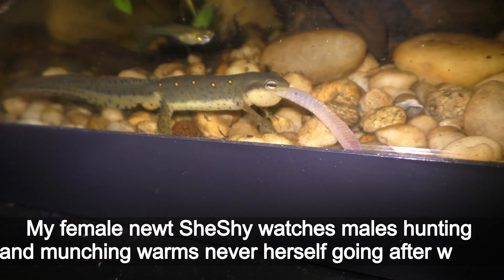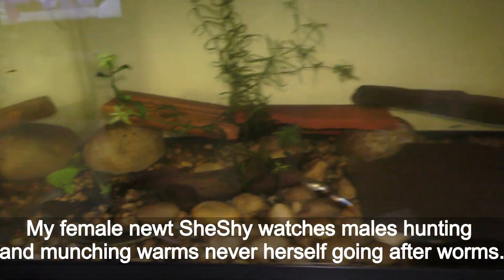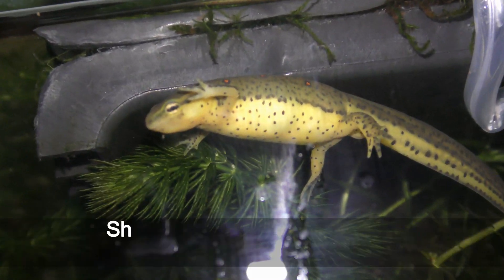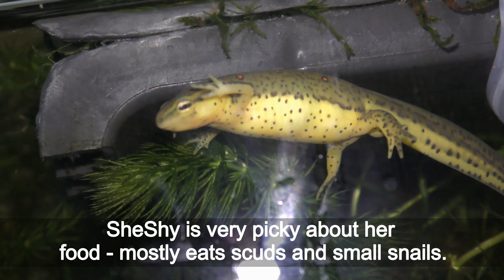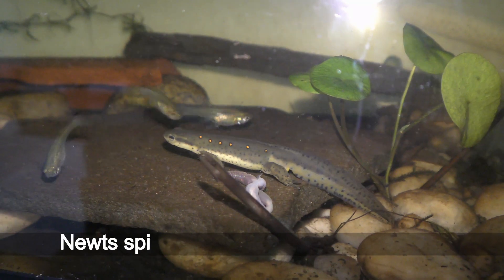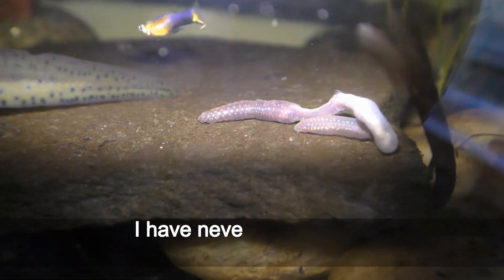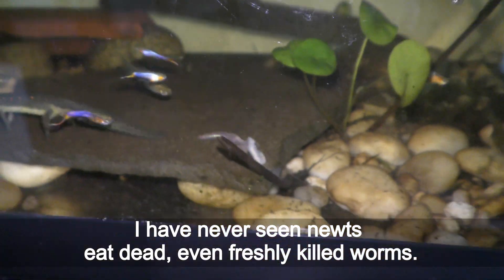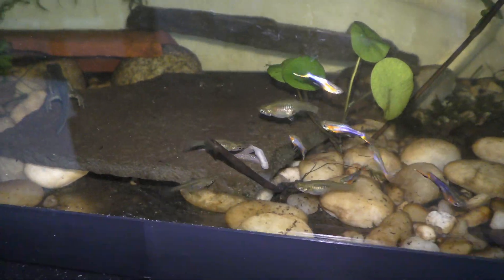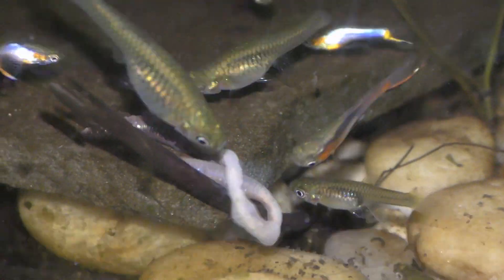My female newt Shishai watches males hunting and munching worms but never herself goes after worms — here she is. Shishai is very picky about her food and mostly eats scuds and small snails. Newts spit out worms that are too large to swallow.